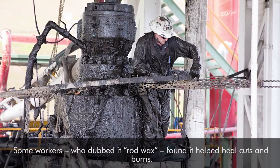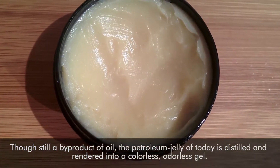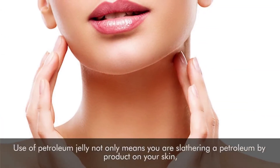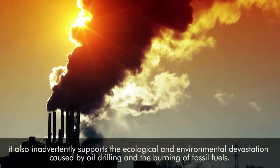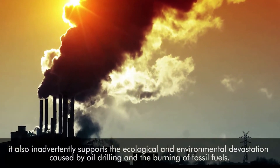Though still a byproduct of oil, the petroleum jelly of today is distilled and rendered into a colorless, odorless gel. Use of petroleum jelly not only means you're slathering a petroleum byproduct on your skin — it also inadvertently supports the ecological and environmental devastation caused by oil drilling and the burning of fossil fuels.